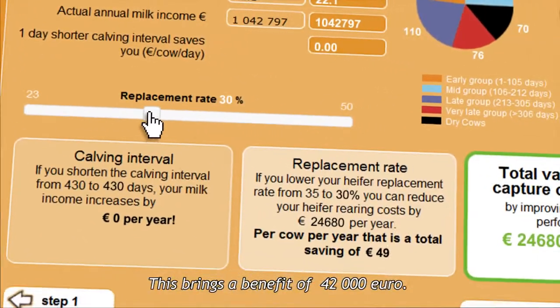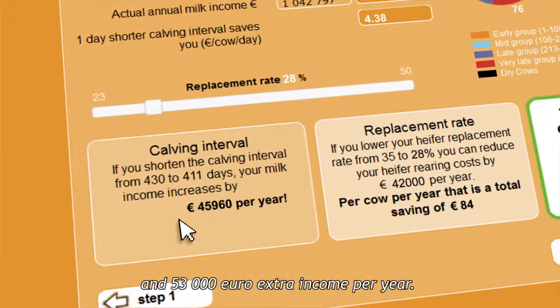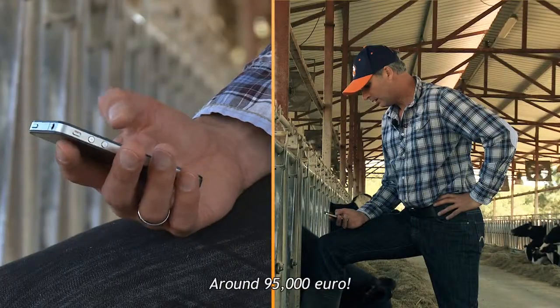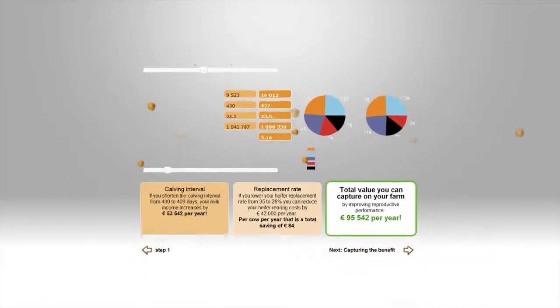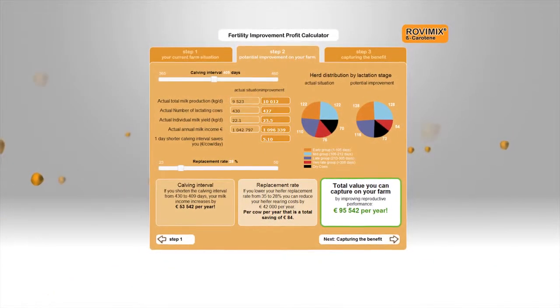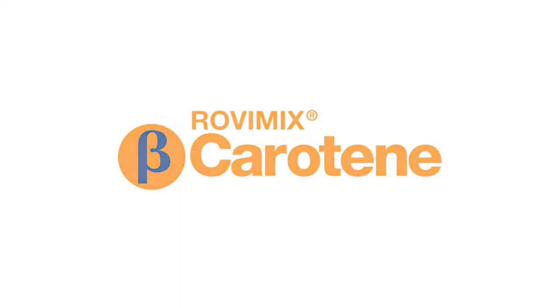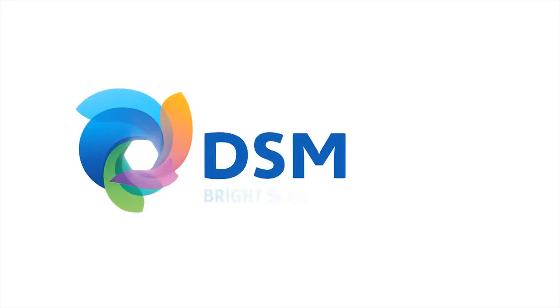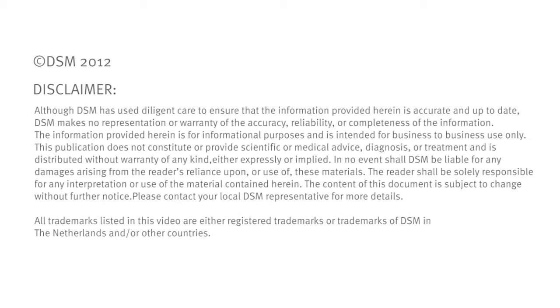If I can reduce my number of replacement cows by 20%, 35 cows less will leave my herd each year — bringing a benefit of 42,000 euros. Breeding my cows one estrous cycle earlier means about 500 kilograms more milk per day for my herd, and 53,000 euros extra income per year. The total gain? 95,000 euros. That sounds like good business to me. Thank you.